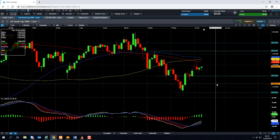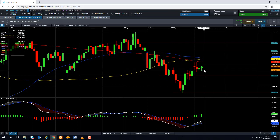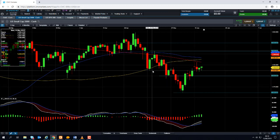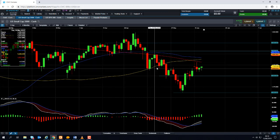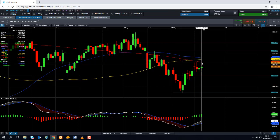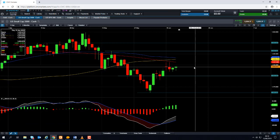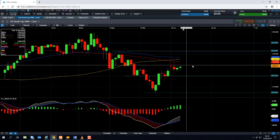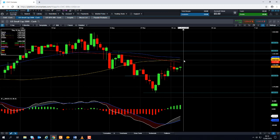But we're also close to a potentially fairly interesting area for the Russell 2000, as we have a number of moving averages converging in on this area. This red line here is the 20-day moving average. This yellow line is the 100-day moving average, which we can clearly see has acted as support on a few occasions recently. This blue line is the 50-day moving average, which comes into play at 1,549, and we can see that act as both resistance and support in recent weeks. So we're quite close to what could potentially be an important area.